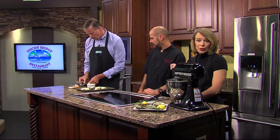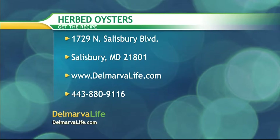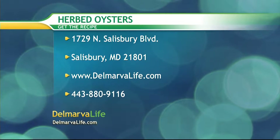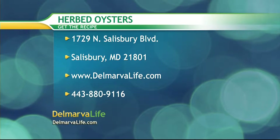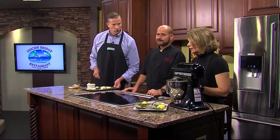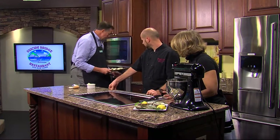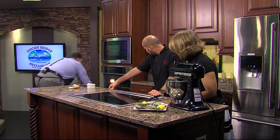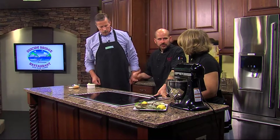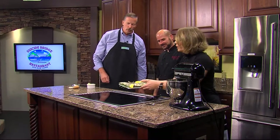If you'd like the recipe for herb oysters, you can send a self-addressed stamped envelope to 1729 North Salisbury Boulevard, Salisbury, Maryland 21801, go to DelmarvaLife.com, or call 443-880-9116. Make sure you let us know which recipe you want. As for broiling: you're really just looking to melt the butter and get the oyster warm — you don't have to cook it to death.